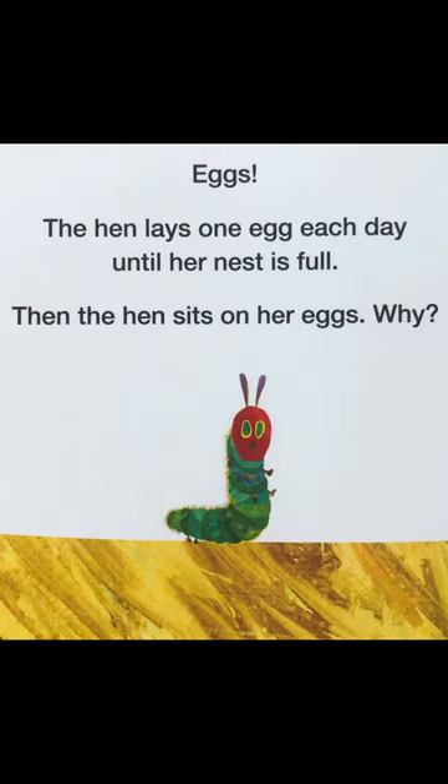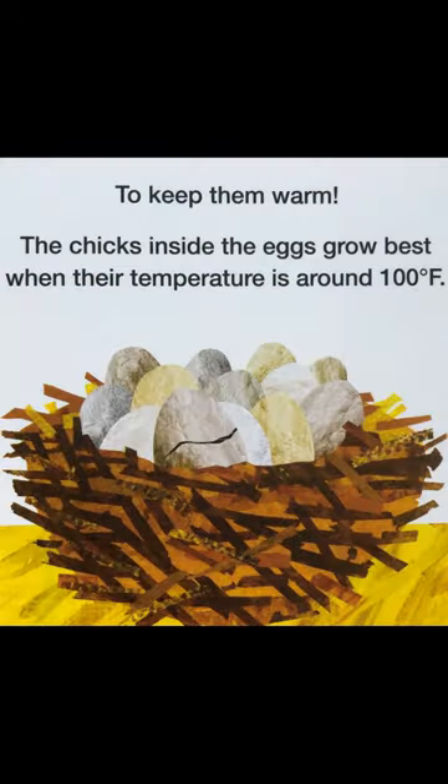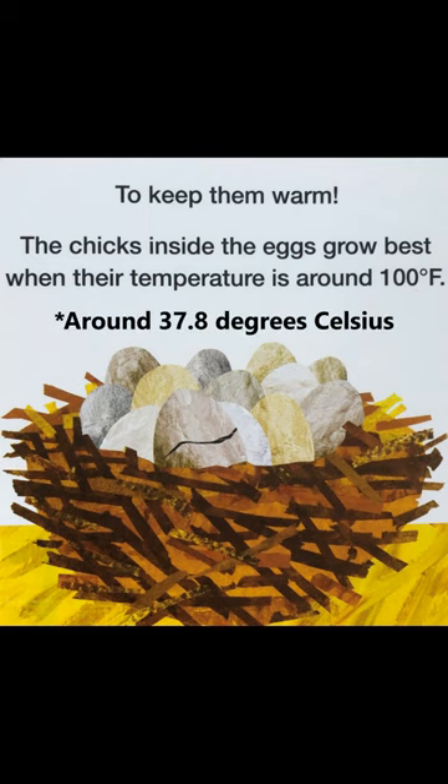The hen lays one egg each day until her nest is full. Then the hen sits on her eggs to keep them warm. The chicks inside the eggs grow best when their temperature is around 100 degrees Fahrenheit.